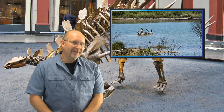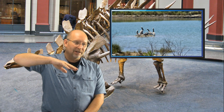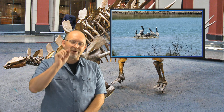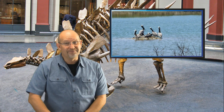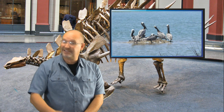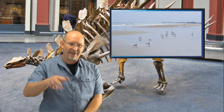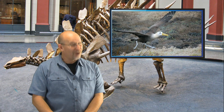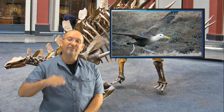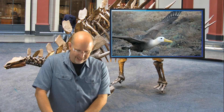How did pterosaurs sleep? I think they did what a lot of shorebirds do today — look for reefs or sandbars with exposed land out in the water, because that provides a sense of security. Nothing can sneak up on them without making a splash. I suspect they may have slept on beaches like seagulls do. For the larger ones, they probably needed a land mass with lots of room for takeoff and landing, much like albatrosses or blue-footed boobies — they may have crash-landed sometimes.